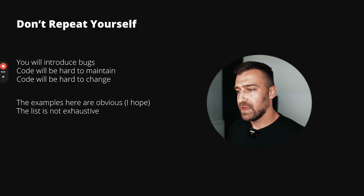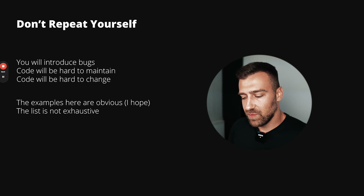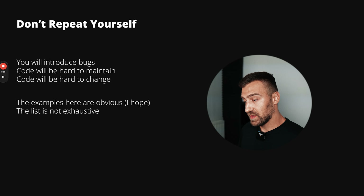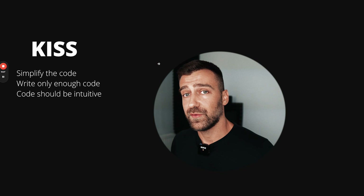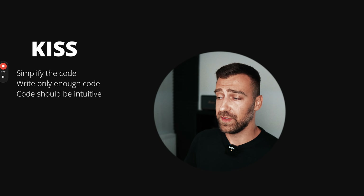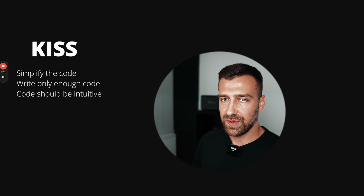The examples I showed are obvious, but some DRY violations are very hard to pick up — that comes with experience and refined knowledge. That's why people want developers with experience: you start seeing things hidden to the untrained eye. Now let's talk about KISS — Keep It Simple Stupid, or Keep It Stupid Simple. The point is to simplify your code, write only enough code, and make it intuitive. I'll leave resources in the Notion linked at the end of the video.